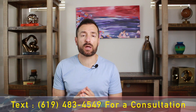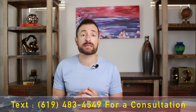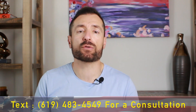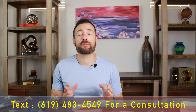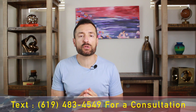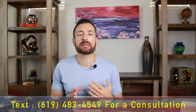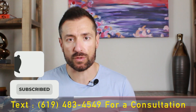Changing your address with USCIS is very important. We've seen many cases where people move, fail to update their address, and then cases get rejected because they never received notifications. So even if you are late to update your address, do it — it's better to be late than never, so that USCIS will continue to send mail to the correct address.